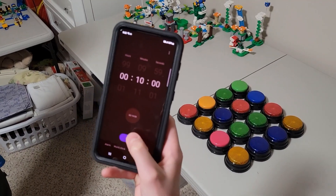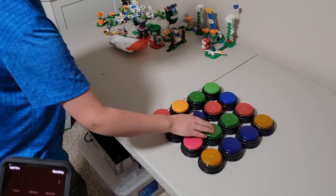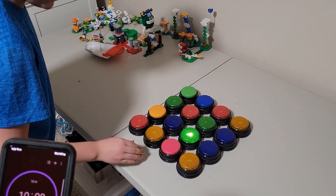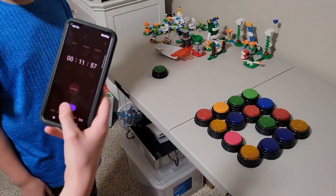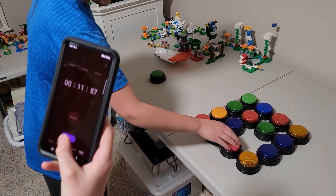Alright guys, we're going to hit start on Brian's timer once he pushes his first button. The button says: add 2 minutes to your time. Yes! Alright guys, so I added 2 minutes to his time. Here we go, next button.